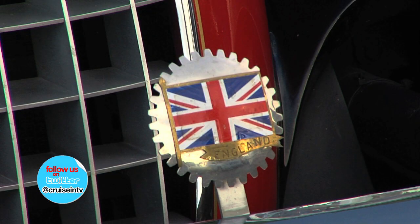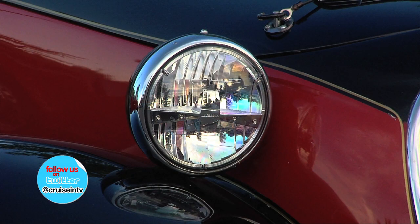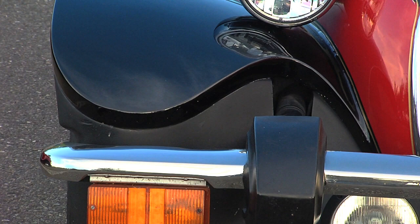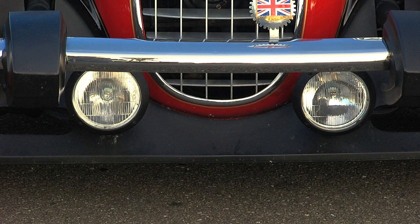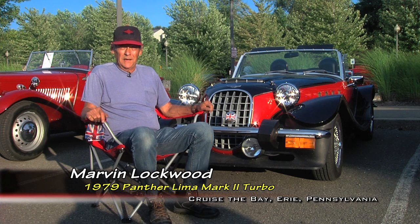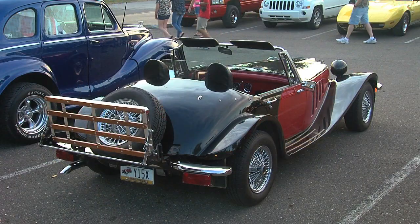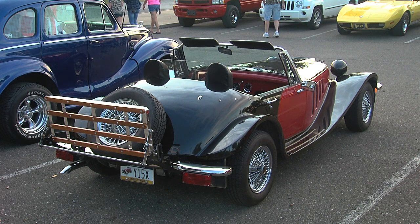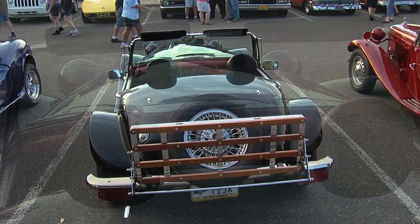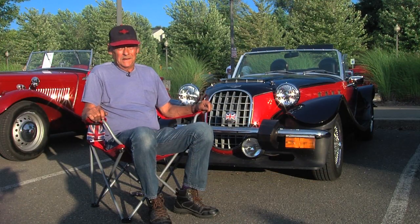Marvin, we're on the shores of Lake Erie, but your 1979 Panther came from across a much bigger pond. I've never seen one before. It's a 1979, made in England by Westwind. This is the Mark 2 Turbo. Of the Panther lineup, some of them were not turbos — there's only 300 turbos made; the rest had regular carburetors. I just like the lines and the looks of them. I found the car in Connington, Ohio; it had been in a garage for 10 years.